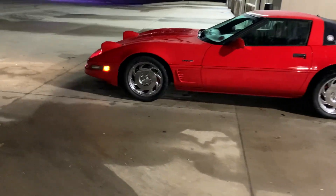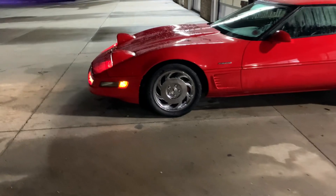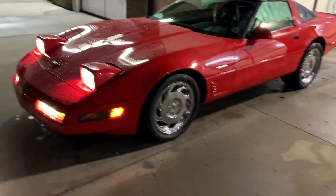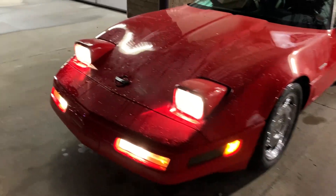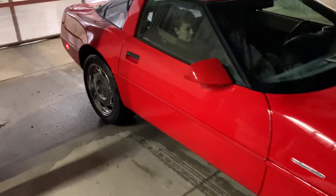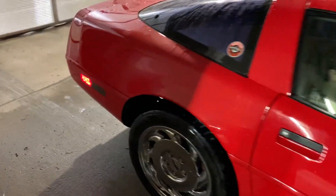It's been a while since I've had a video about my Corvette — had it a little over a year now. I figured you guys would like to hear some burble burble burble. Listen to that.